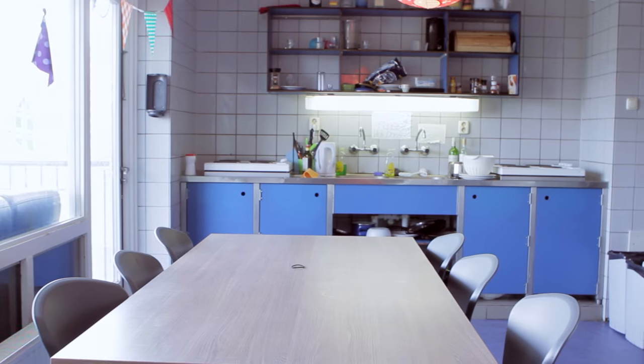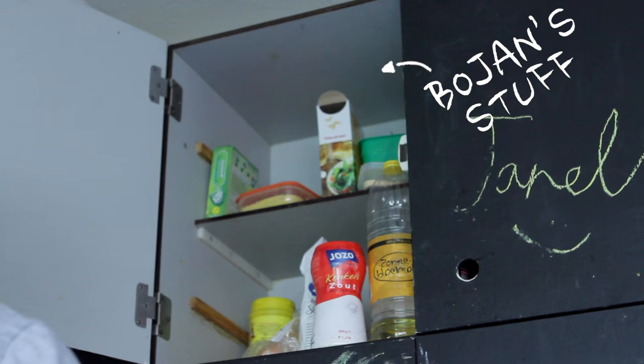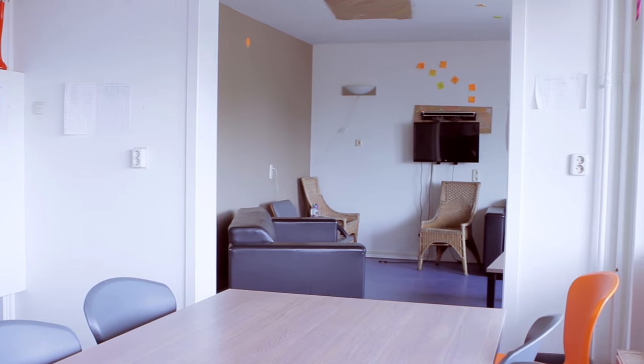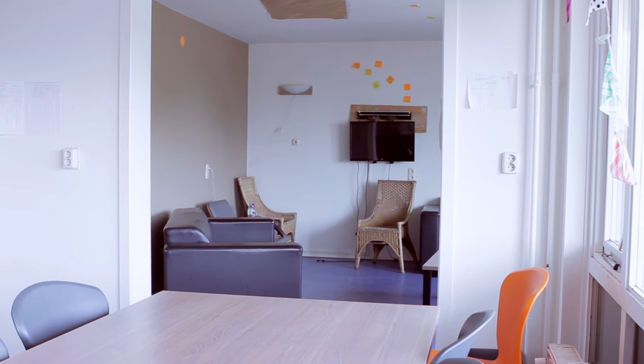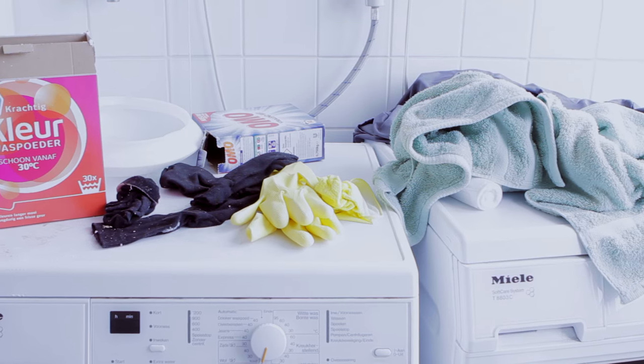It turned out really good. I chose this room basically because it was the cheapest one, but it turns out to be the best one because we have big common areas. And that's actually really good — this is our living room, it's really spacious, it's good when a lot of people are hanging out here.